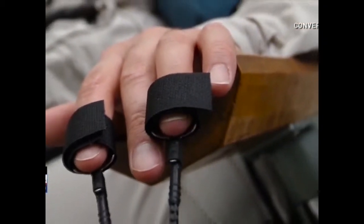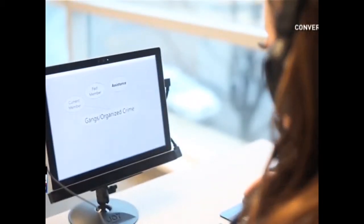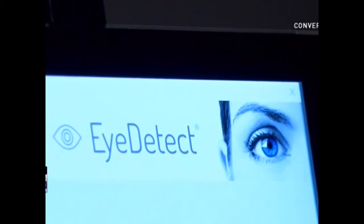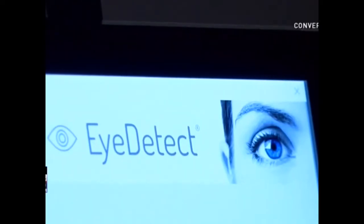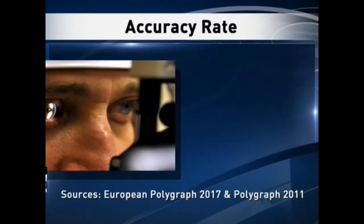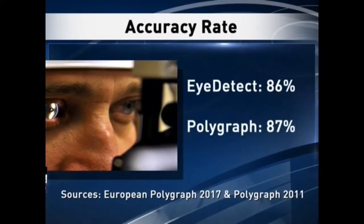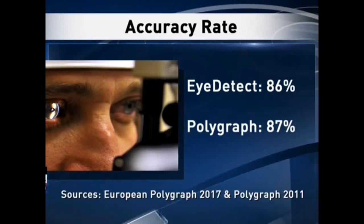Neil Harris is vice president. When a human being is being deceptive, there are these microdilations of the pupils — it's the extra mental energy that it takes to be deceptive. Eye Detect uses a high-definition infrared tracking camera to take 60 measurements a second of involuntary behavior in each eye. That includes pupil dilation, blink rate, and other eye movements. Laboratory and field diagnostic studies show an 86% accuracy rate for Eye Detect results and an 87% accuracy rate for polygraph results.